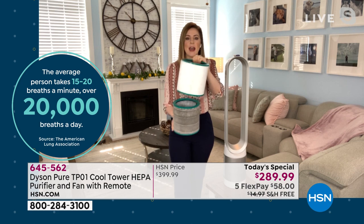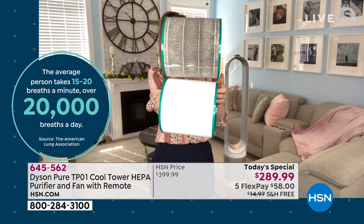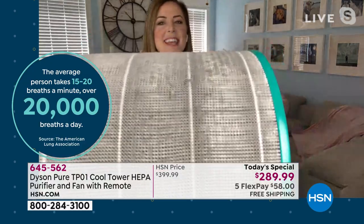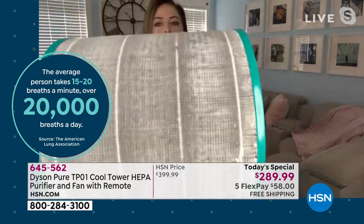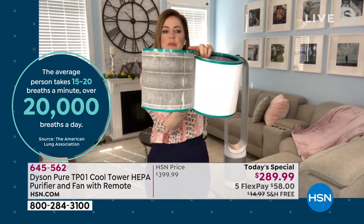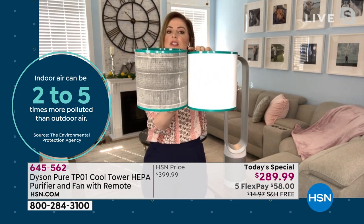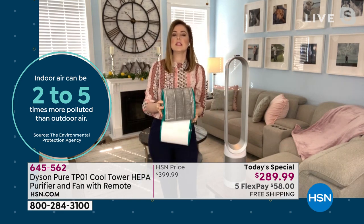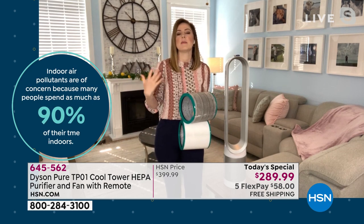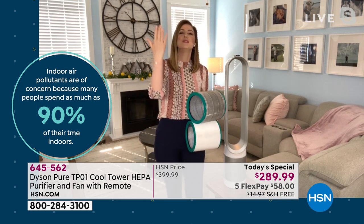This is the clean filter you will receive, and this at the top is one that was used for an entire year. It's pleated in such a way that it captures and holds onto those allergens. If you look at that difference, it gives me such peace of mind to know that the filtration system caught the allergens so that my lungs don't have to. The capability of capturing 99.97% of 0.3 microns really gives that peace of mind — it can capture mold spores, odors, gases, most paint pigments, most face powders.